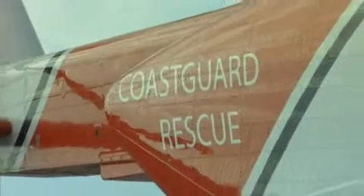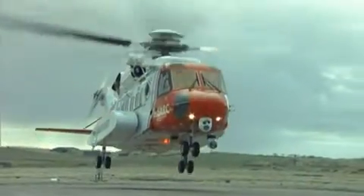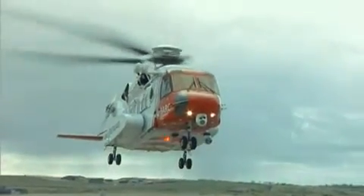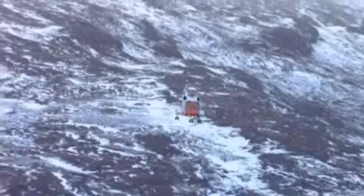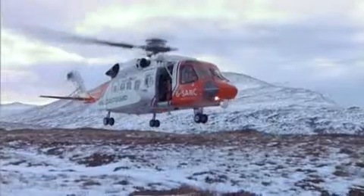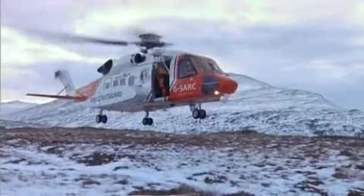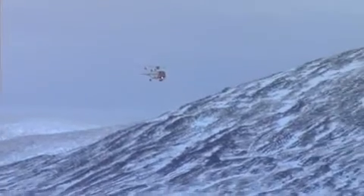Sikorsky S-92 helicopters are now being used by the UK Coast Guard under contract for search and rescue in Scotland. The Coast Guard has been using S-92s since 2007 and they're proving to be fast, reliable and advanced. Crew members talk about the extreme conditions in which these helicopters can operate, their accurate instrumentation, and how the S-92s have helped them improve operations.